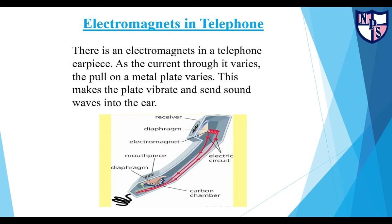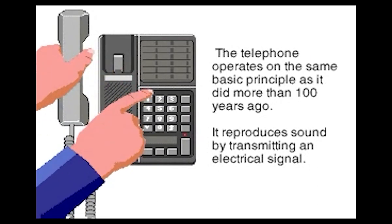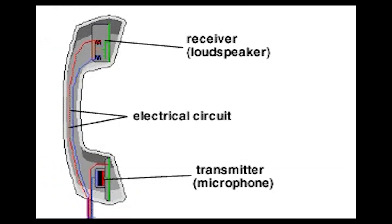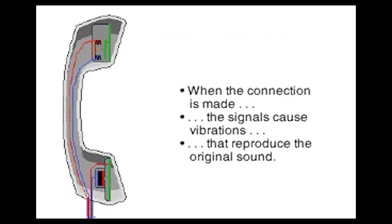How are electromagnets used in a telephone? There is an electromagnet in a telephone earpiece. As the current through it varies, the pull on a metal plate varies, making the plate vibrate and sending sound waves into the air. The telephone in use is similar to the device patented by Alexander Graham Bell. In today's handset, there is a microphone in the mouthpiece and a small loudspeaker in the earpiece. When vibrations of speech reach the diaphragm of the microphone, it vibrates, causing the electrical current to vary in proportion to the sound. The resulting signal travels over a network, and at the receiving end, the electrical signal causes an electromagnet's pull on a speaker diaphragm to vary, thus reproducing speech.